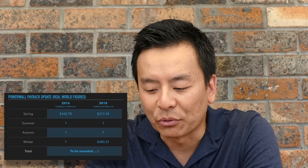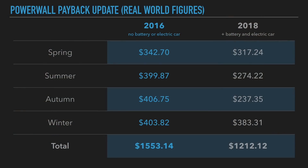I know you've been waiting for this, so here it is — finally the data right in front of us. I've got four power bills from 2016 before I had a battery or an electric car, and I've got four power bills from this year in 2018, all four seasons, and here's the data right here.